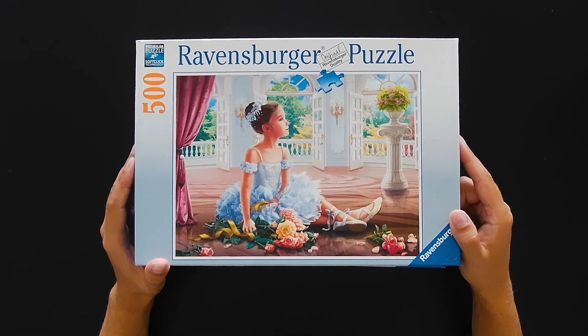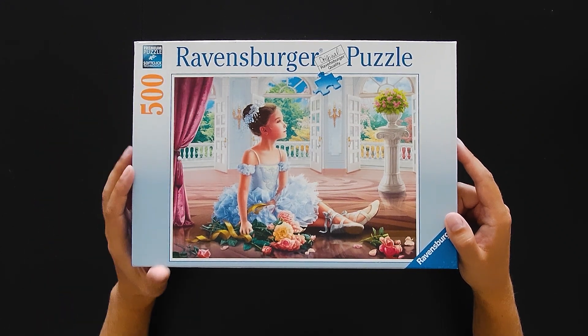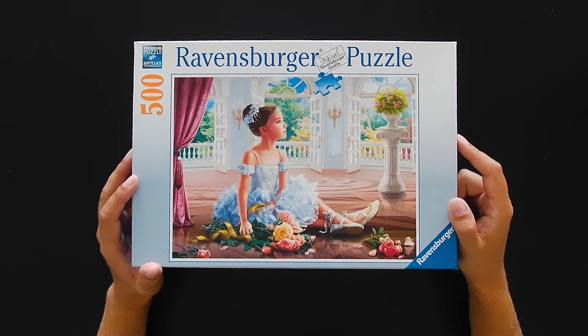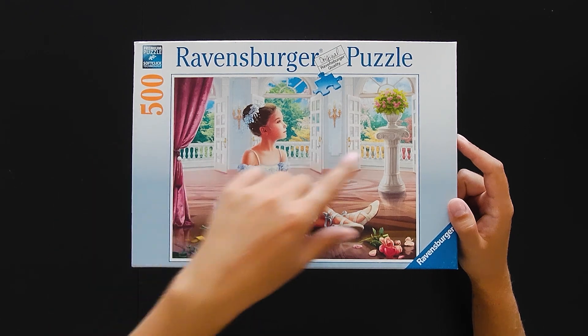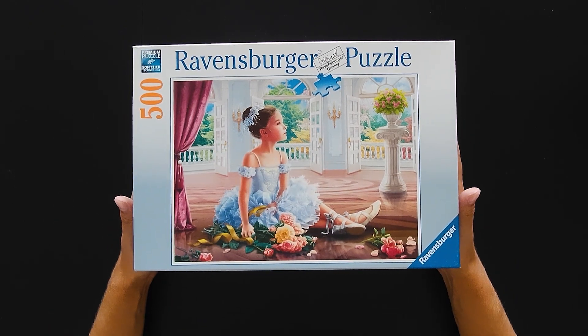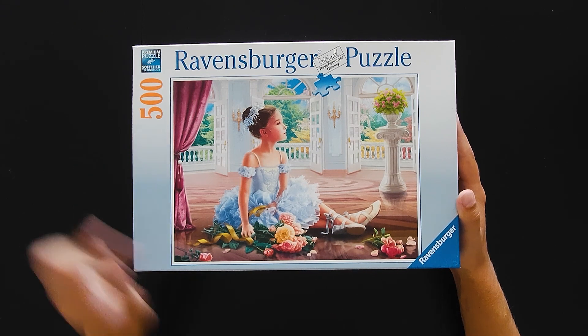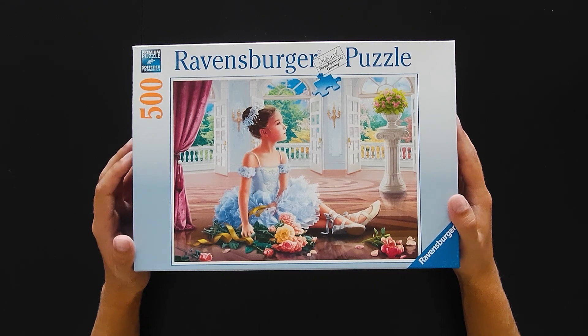This one is pretty interesting — there are some clear distinctive sections. You can start with the curtain, maybe the floor, though that could be tricky because there's a lot of it. The windows — we have three windows, so it can be tricky to tell which one is which. And there are flowers too; I don't really like flowers so that can be tricky as well.